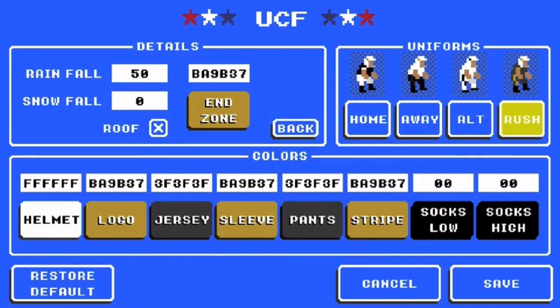For the end zone, because UCF only has a green end zone with the Knights, I made it gold. And that is UCF.